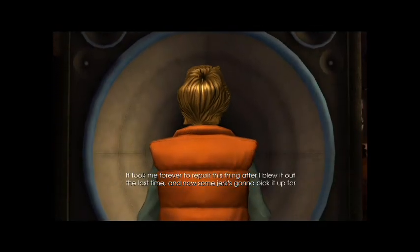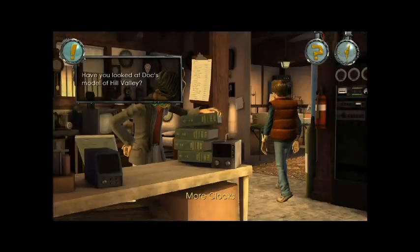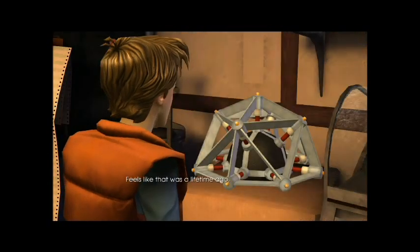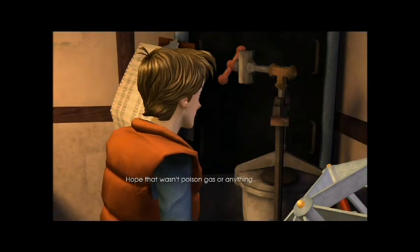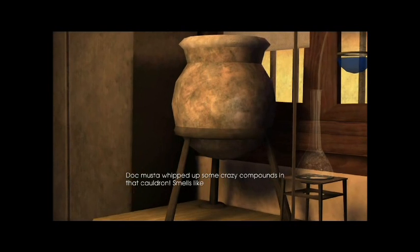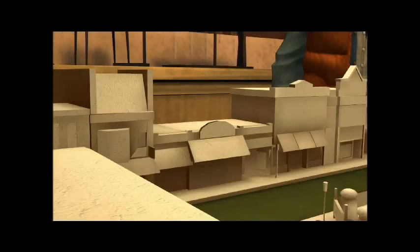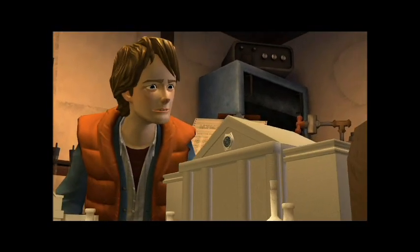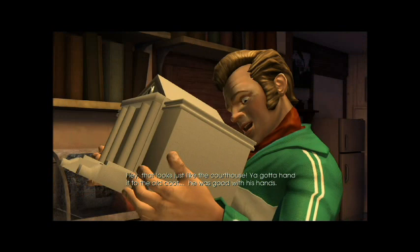It took me forever to repair this thing after I blew it out last time, and now some jerk's gonna pick it up for pennies. Feels like that was a lifetime ago — actually, I guess it was. Hope that wasn't poison gas or anything. Doc must have whipped up some crazy compounds in that cauldron — smells like beef stew. Doc built this model of downtown Hill Valley way back in 1955 — the clock tower in the courthouse even works. He had another prop from the original movie, except for the notebook stuff. You gotta hand it to the old coot — he was good with his hands.